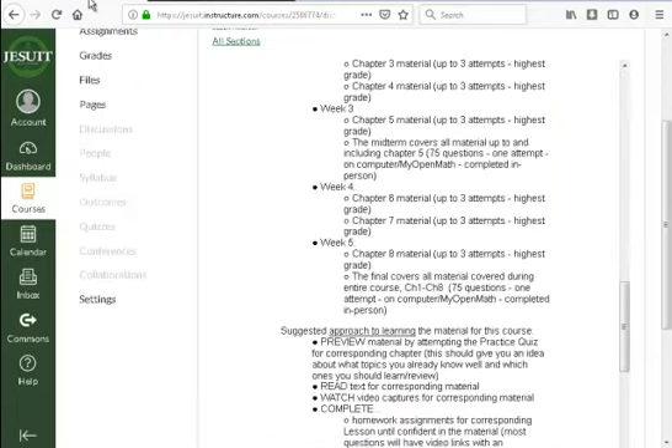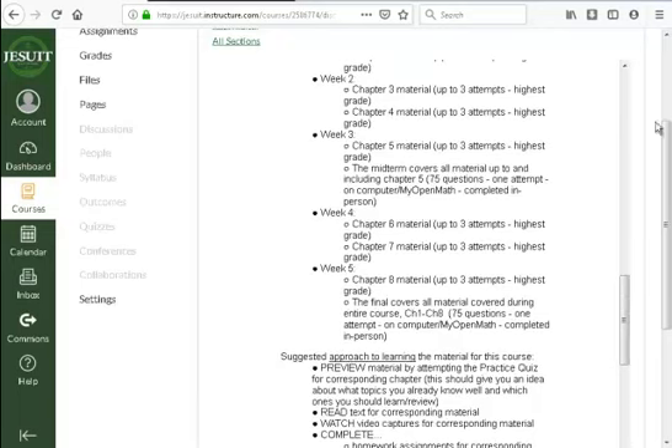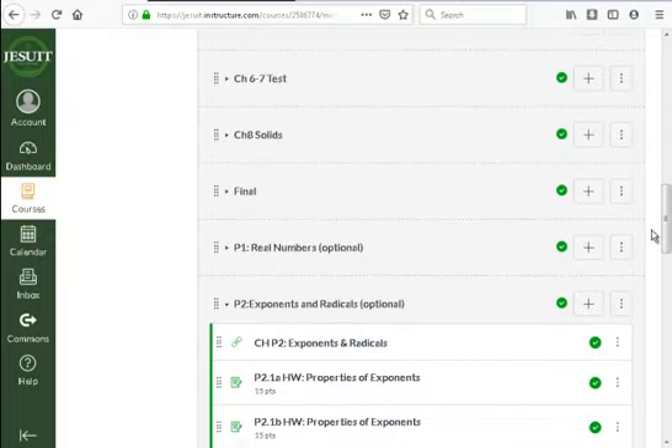Let's talk about credit for the classes. Both classes have some options based on your grade and how it affects your GPA. For geometry, you have the option to just take the geometry portion — chapters one through eight. Complete the final on that material and earn the qualifying grade, and you will go into Honors Algebra 2 at Jesuit, or whatever track your school has for you.